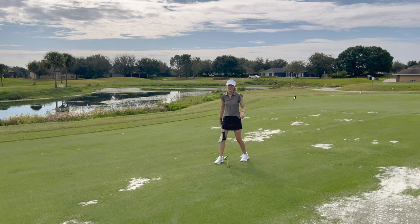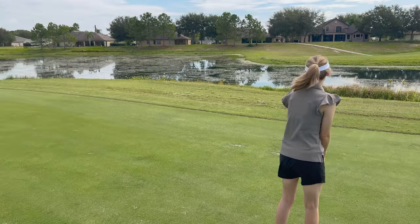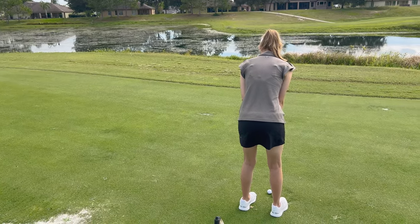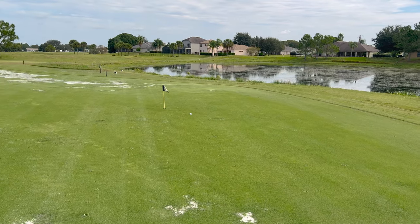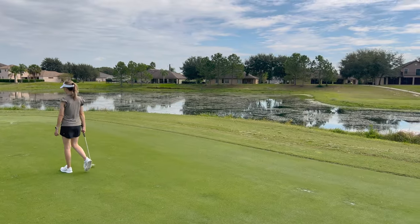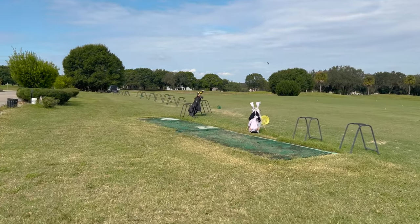Nice — you are good at putting. This is golf. I think we're going to call it today. Got a little warm, but it's fun. It's peaceful.